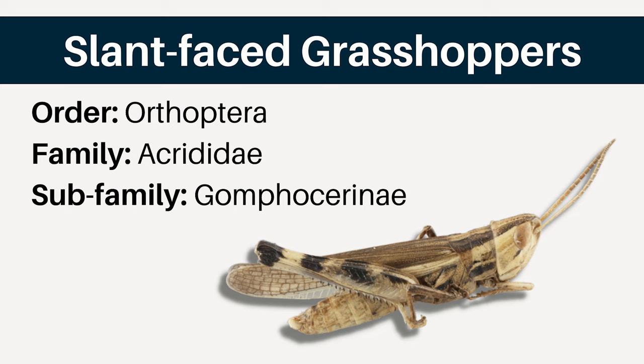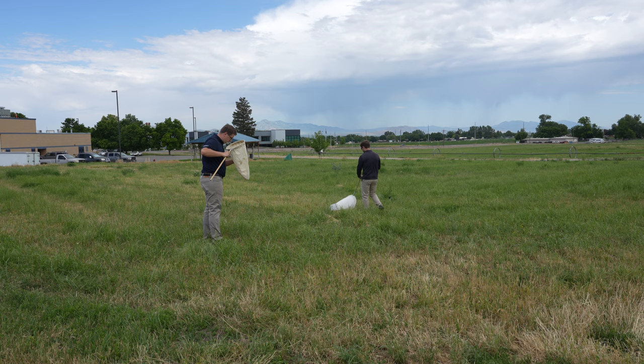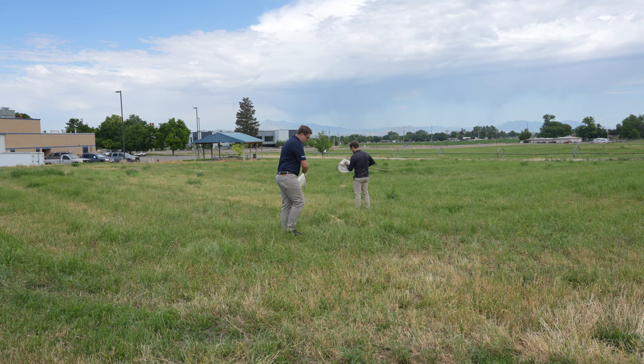The third group are the slant-faced grasshoppers. As the name would suggest, their faces are very slanted and typically point front to back, where the mouth is pointing towards the back end of their body. Otherwise, their features are quite variable. There are over 400 species of grasshoppers found in the western states of the United States. Most of the grasshoppers that are major crop pests, at least in Utah, are spur-throated grasshoppers, but other types can feed on crops as well.